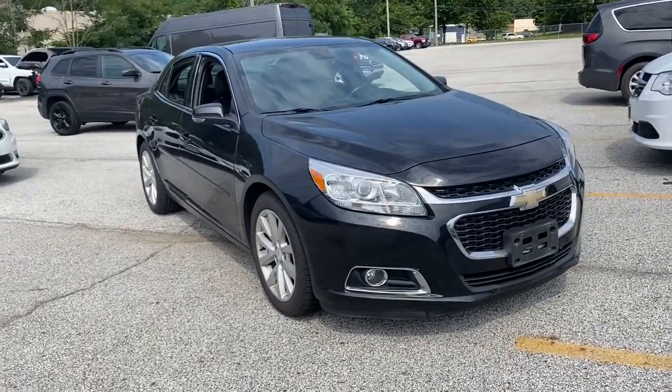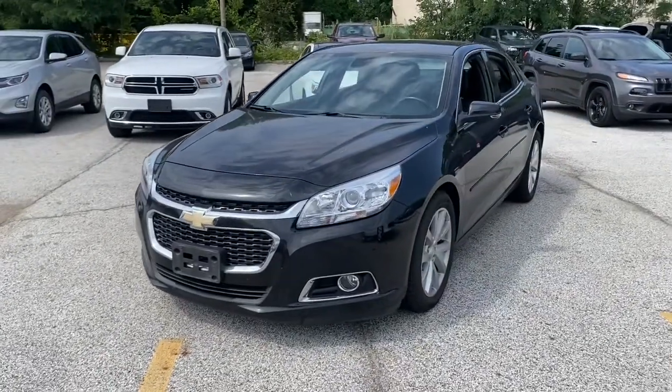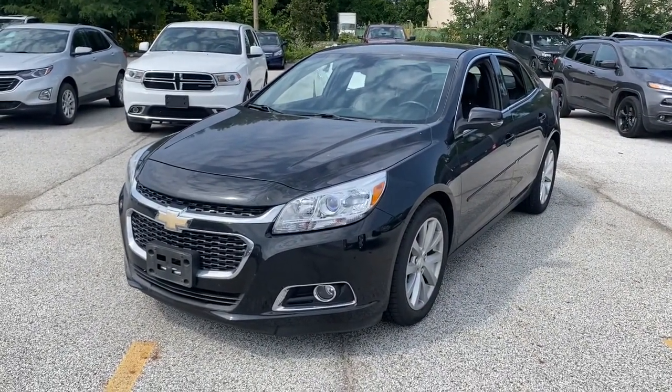Get a feel for the 2014 Chevrolet Malibu. This vehicle still has fewer than 100,000 miles on the clock, so it won't last long.